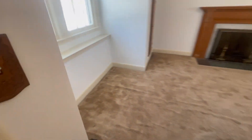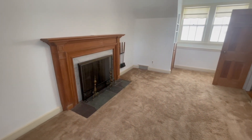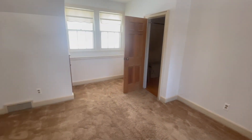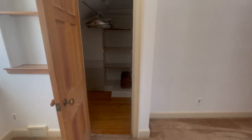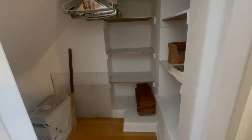I shouldn't have worn my squeaky shoes today — hopefully you can't hear them. Another room with a fireplace. I think there's three bedrooms with a fireplace, plus a fireplace in the main living room. Another closet — I think that gets the award for biggest closet. This is probably the biggest closet in the house.